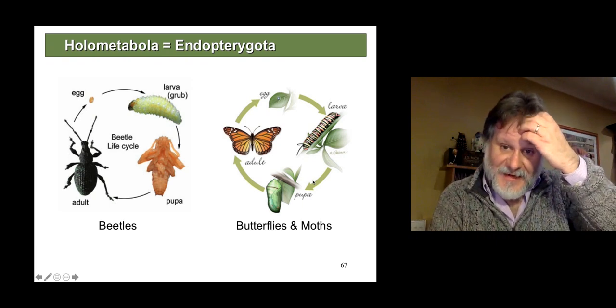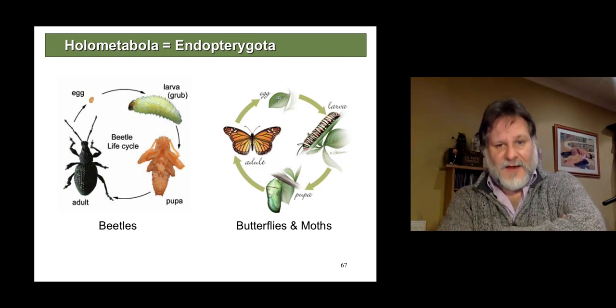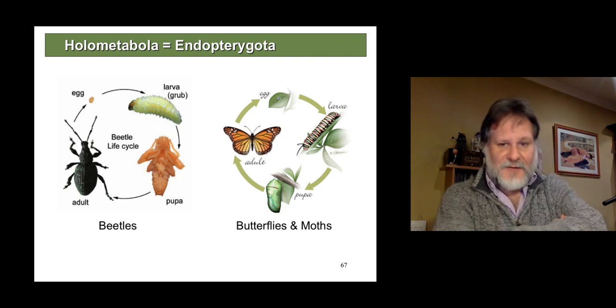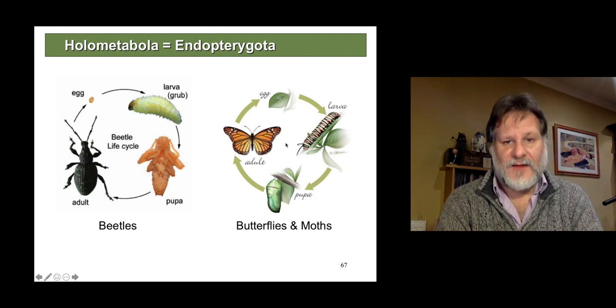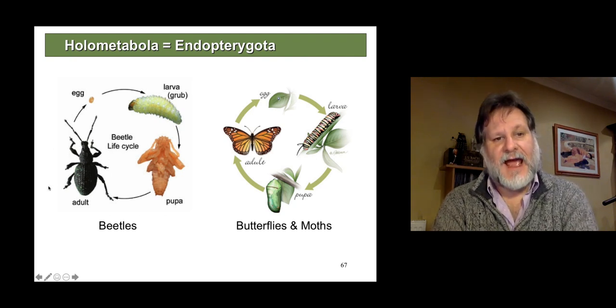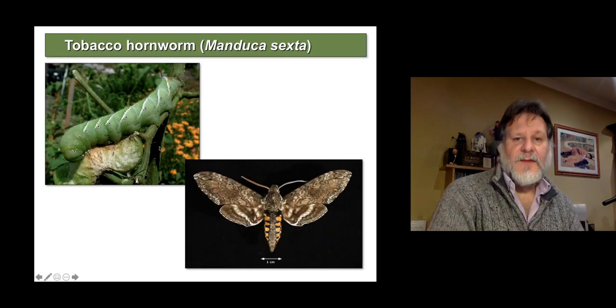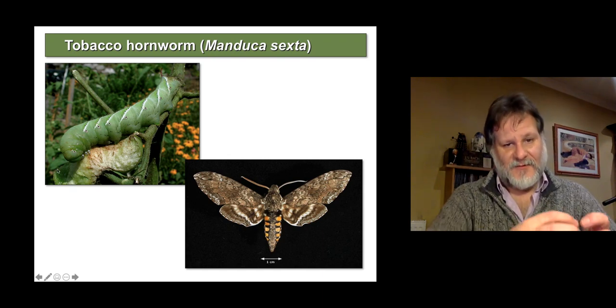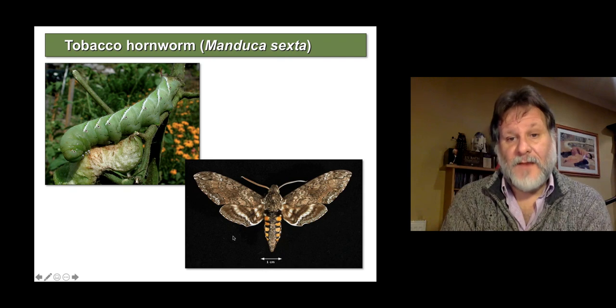Then it gets to a point where it's eaten as much as it can and it then pupates. The body is completely reorganised in an incredible process, which probably deserves its own lecture course to understand. And then the winged adult emerges — and often these don't live so very long. In a beetle, the larva or grub again eats away, pupates and then changes into the sexually reproductive adult. And this is Manduca, the tobacco hornworm — a lovely example of a caterpillar that grows pretty huge and then pupates and metamorphoses into the adult moth.